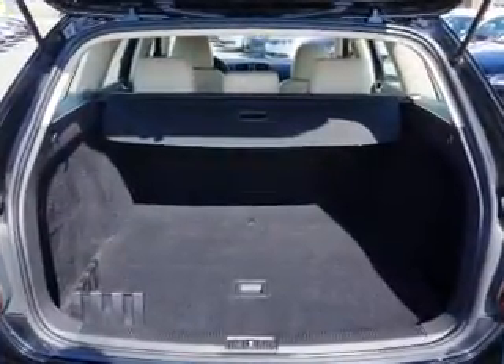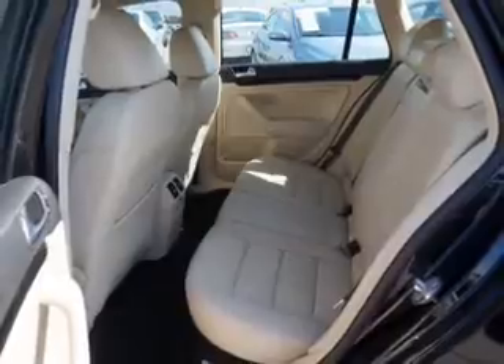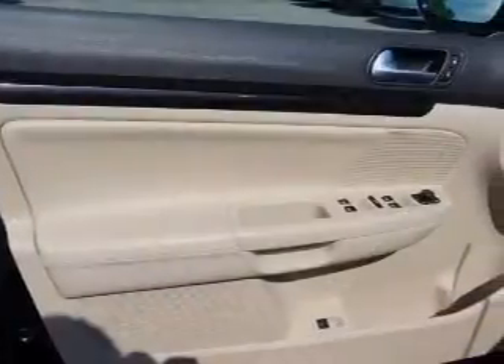Inside you'll find leather seats, heated seats, driver airbag, side airbags, an adjustable tilt steering wheel, power seats, cruise control, a trip computer, air conditioning, and power door locks.